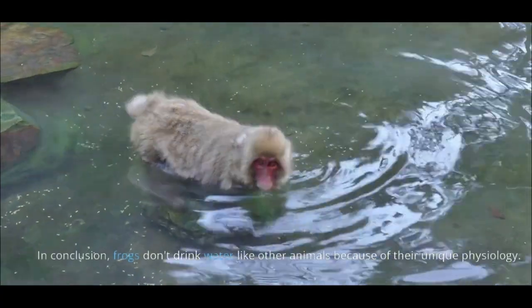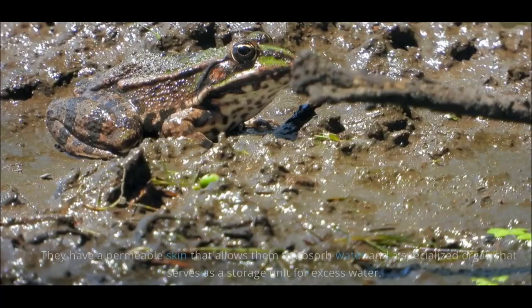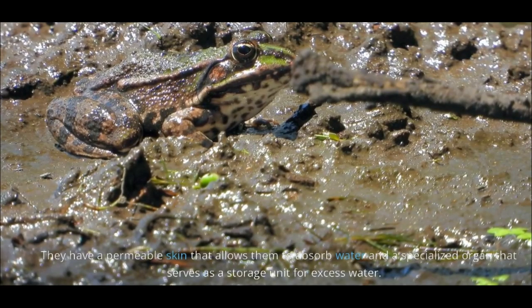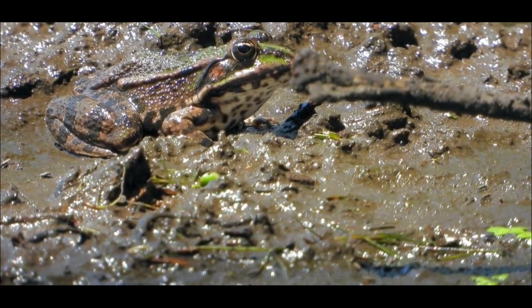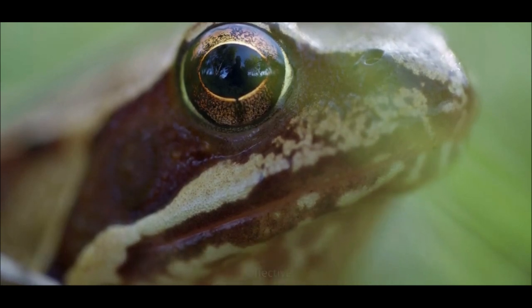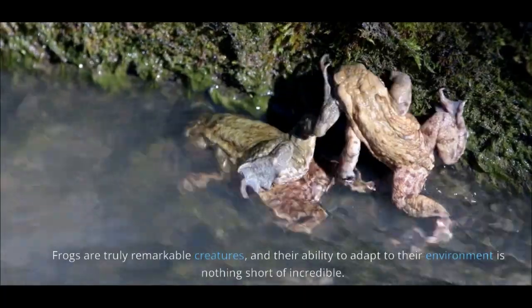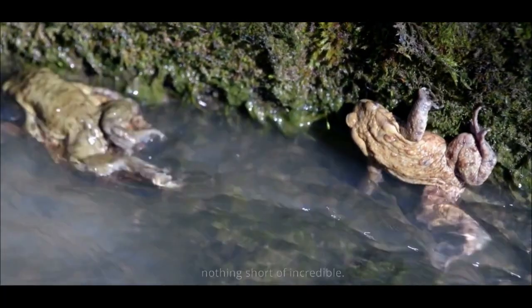In conclusion, frogs don't drink water like other animals because of their unique physiology. They have a permeable skin that allows them to absorb water and a specialized organ that serves as a storage unit for excess water. While they may not drink water, they have other ways of staying hydrated that are just as effective. Frogs are truly remarkable creatures, and their ability to adapt to their environment is nothing short of incredible.